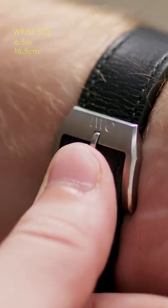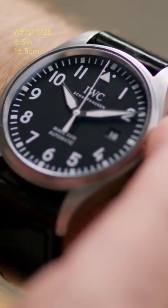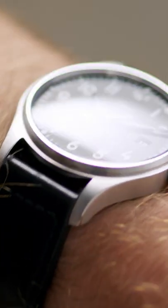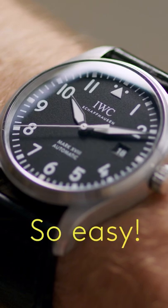When it comes to Pilot's watches, legibility is the name of the game and the Mark 18 is no different. Stark white Arabic numerals and white sword hands, both luminous, paired against a black dial make the Mark 18 easy to read in any environment.